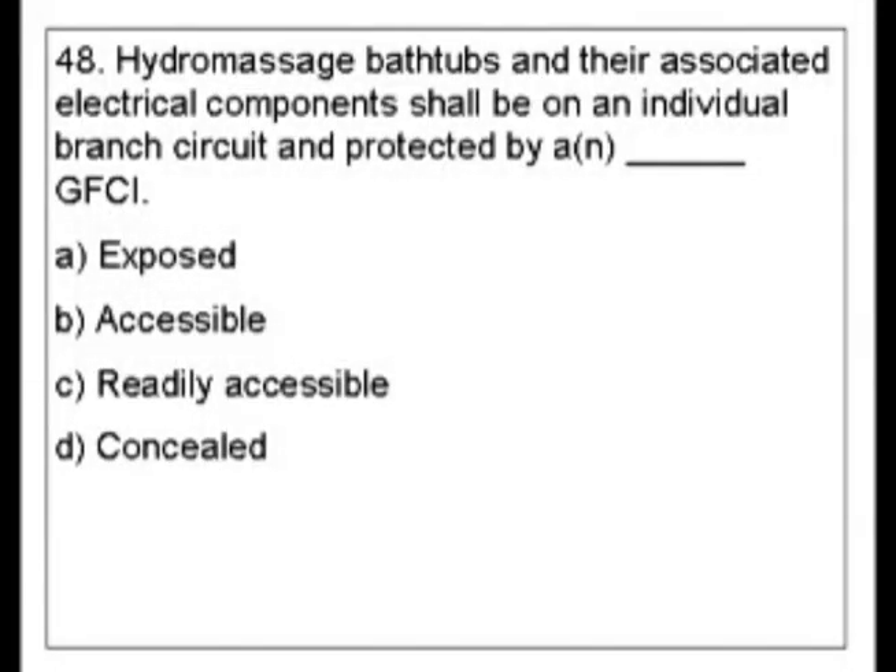Question 48. Hydromassage bathtubs and their associated electrical components shall be on an individual branch circuit and protected by a blank GFCI. Is it A. Exposed? B. Accessible? C. Readily accessible? Or D. Concealed?